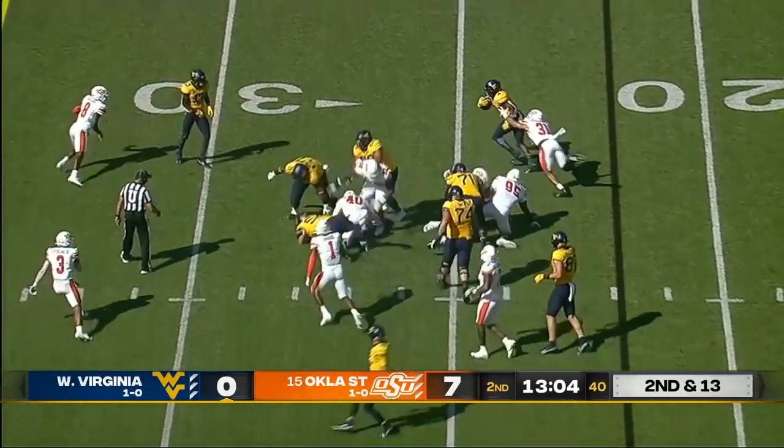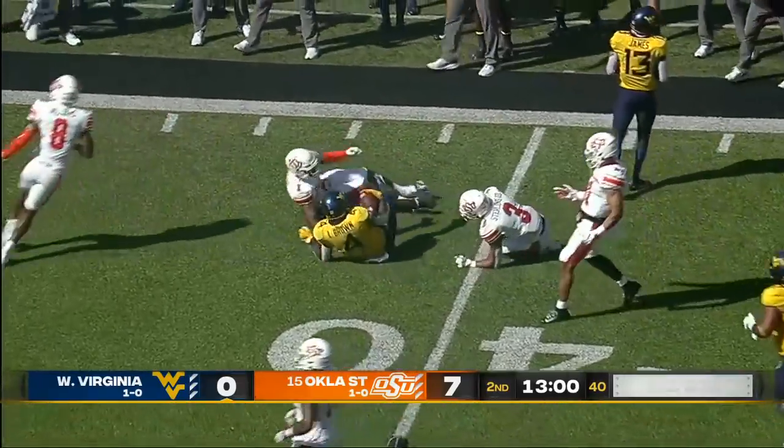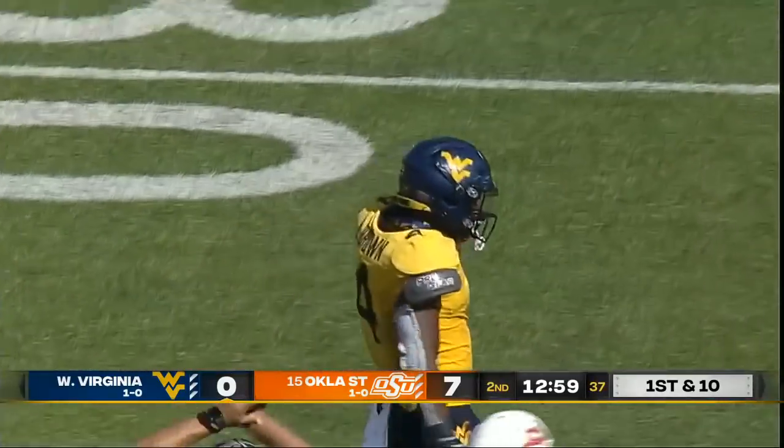Lenny Brown breaking tackles — first down and more. Out to the 40 yard line, maybe the 41. That's a pickup of 18.